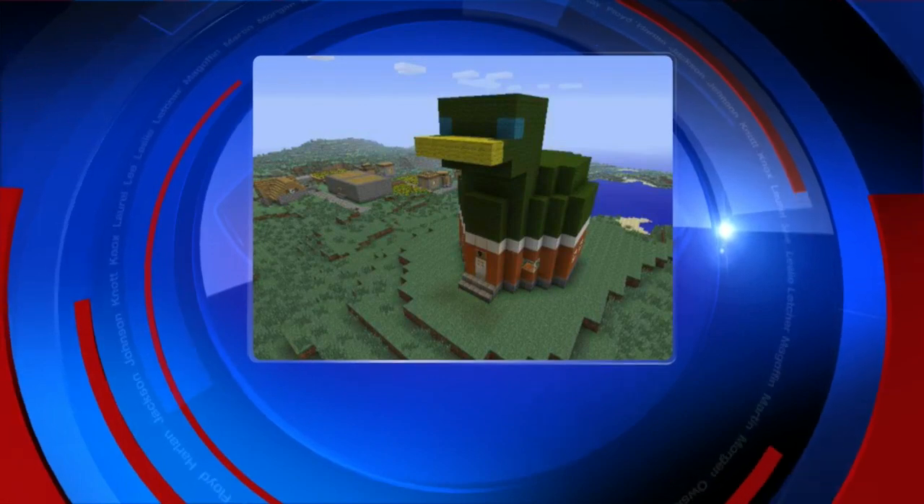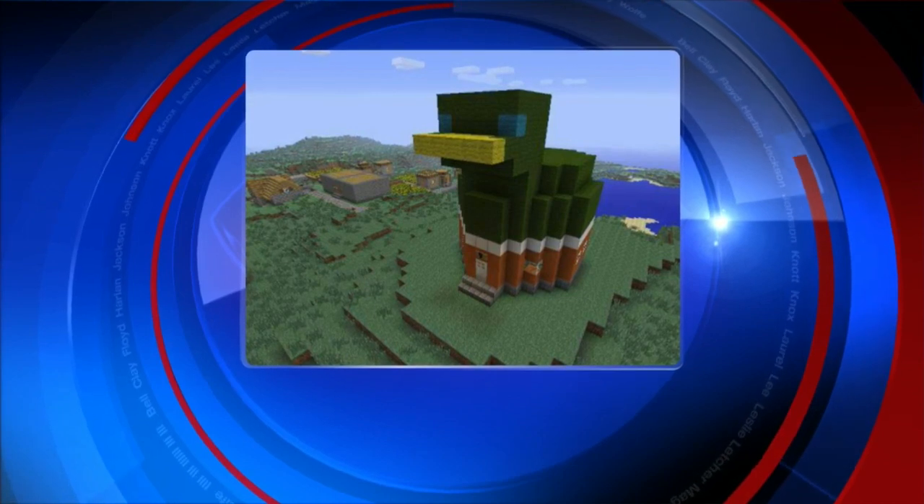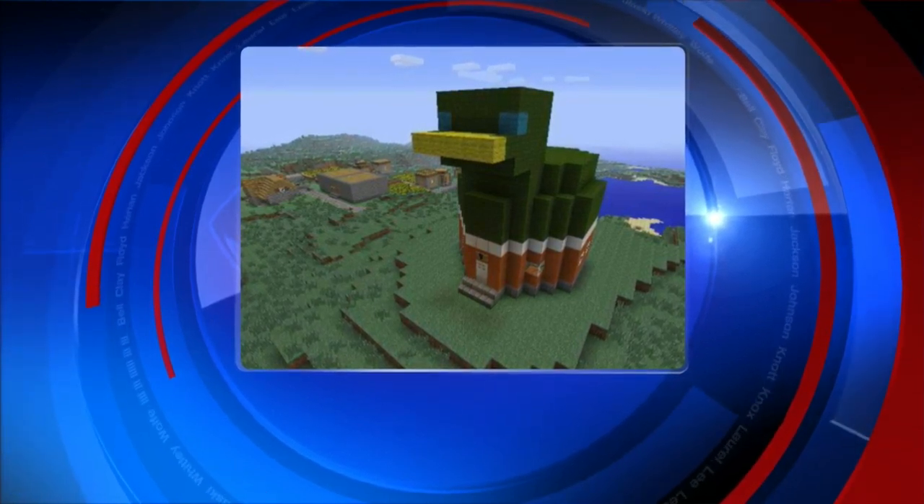One of our viewers, John Calwell, made this version of the goose house on Minecraft. He says he did this in honor of the 75th anniversary.